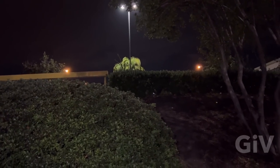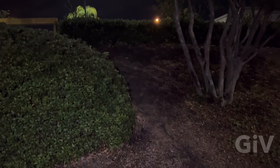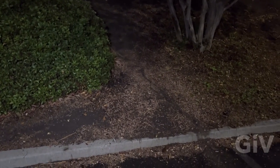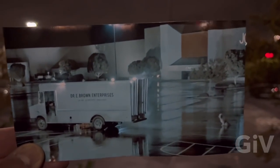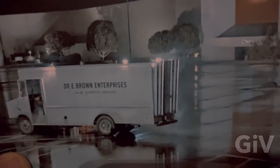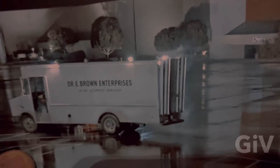We all remember when Marty was tumbling down the hill here. But I'm wondering, why did he tumble? Why didn't he just walk down? See the light pole? This is where Doc's van was standing — Dr. Emmett Brown Enterprises.